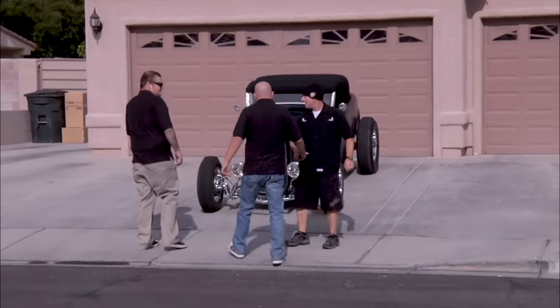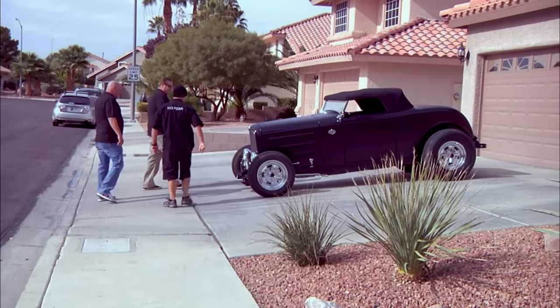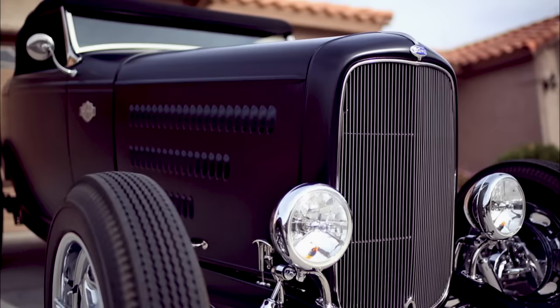Thanks for coming out, guys. How's it going? You got a 1932 Ford Roadster here, steel body. It's nice. So you built it yourself? Yes, took right around three years. Is it a factory steel body or aftermarket steel body? Aftermarket, remanufactured.